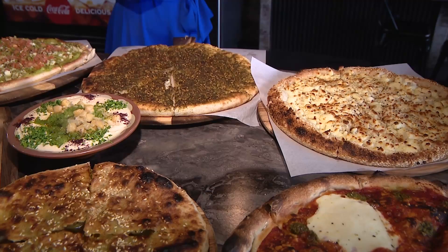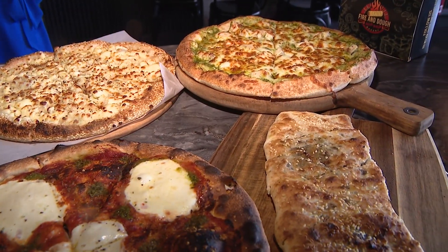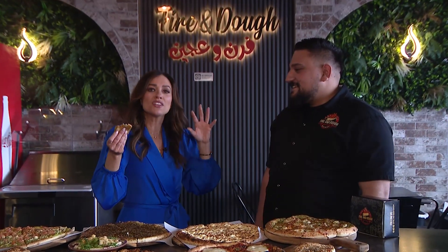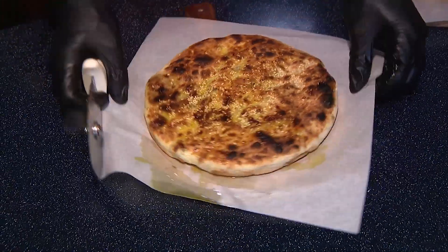The end result is greatness on plates. I see why people have been flying in here — it's just going to keep continuing. Congratulations, thank you so much. You have something new, something unique. Fire and Dough Bakery here in North Olmstead on Brook Park Extension. Trust me, you don't want to miss it.